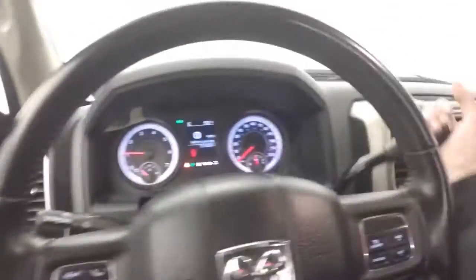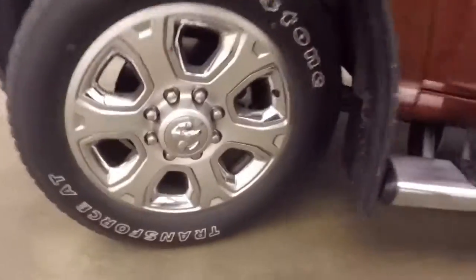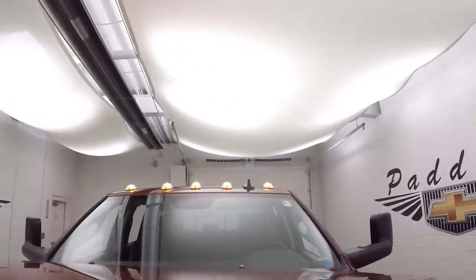Let's look underneath the hood. This does have a backup camera — it's definitely something needed on a truck this size. Nice wheels, good tires. Lights up top for more visibility.